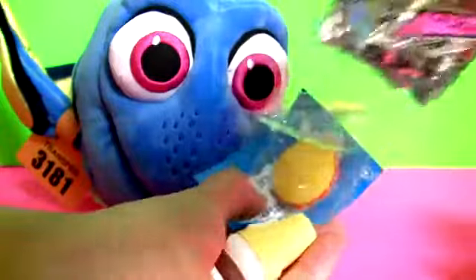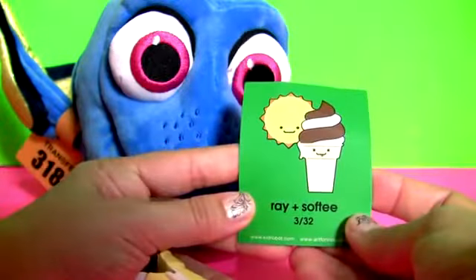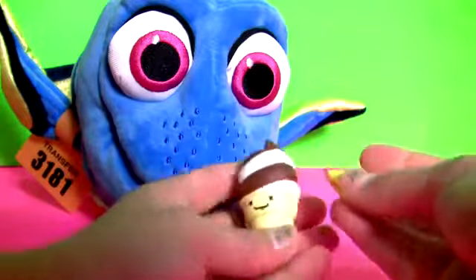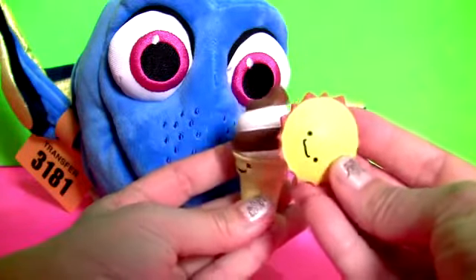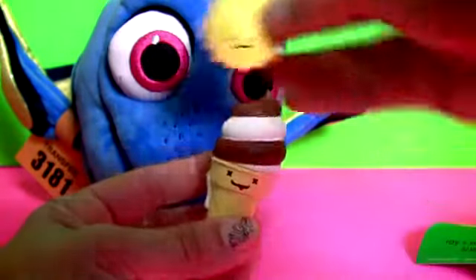Here we go. So this is Ray and Softie the ice cream.